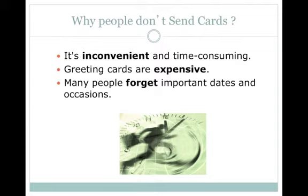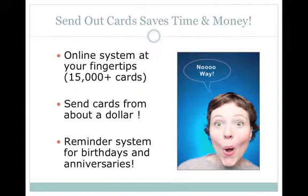Well SendOutCards saves you both time and money, and it's great for business also. It's an online card sending system with over 15,000 cards to choose from, or you can upload your own graphics, images, photos and create your own stunning card from scratch. You can send a basic postcard from about $1 including postage, a regular two-panel card from under $2 including postage, or a jumbo size three-panel card from under $3 including postage. SendOutCards' powerful contact management system has a reminder system built in, so you'll never have to forget a birthday, anniversary or special day ever again.